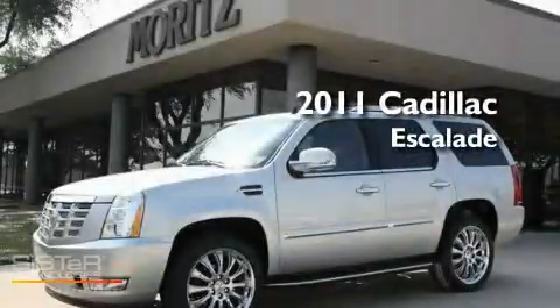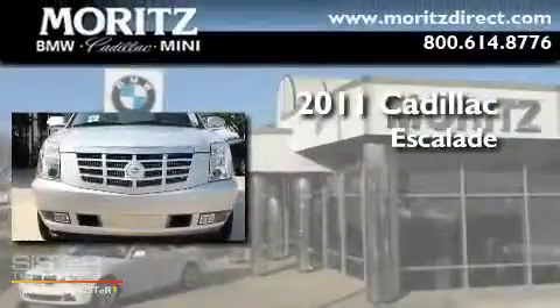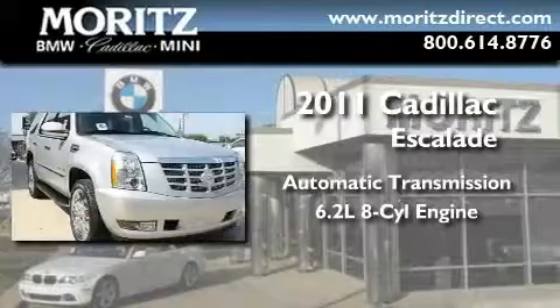This is a brand new 2011 Cadillac Escalade. This SUV has an automatic transmission and a 6.2 liter V8.